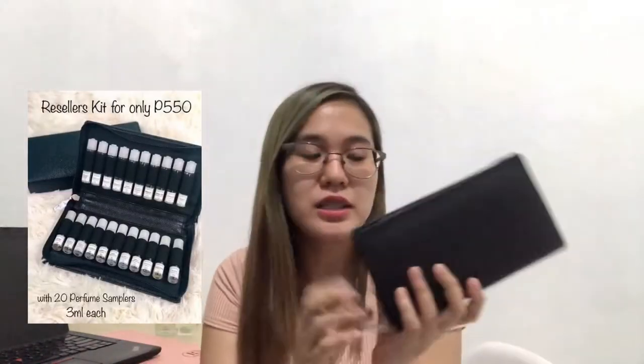They have packages to suit your budget, and the lowest package is 550 pesos as I mentioned. So what is the 550-peso package? They have what they call a reseller's kit. So what's inside the reseller's kit?